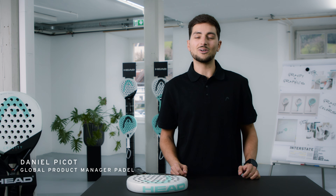Hi everyone, my name is Daniel. I'm the product manager of Paddle Rackets at HEAD and today we are going to present you the new Gravity 2024 range.